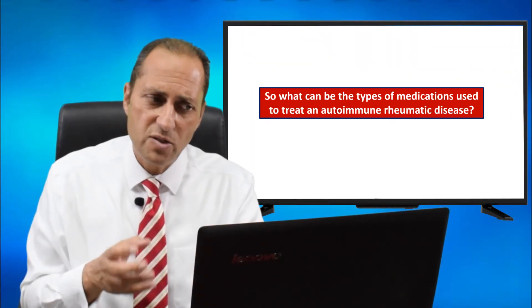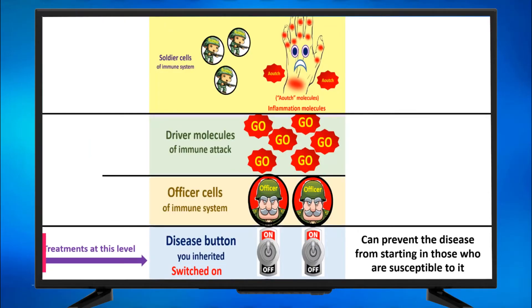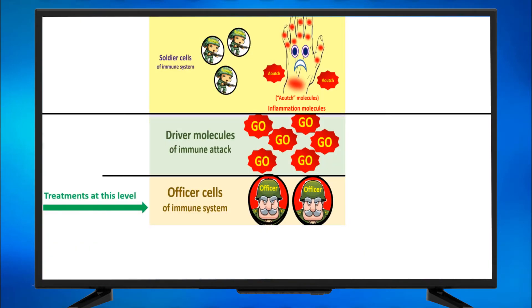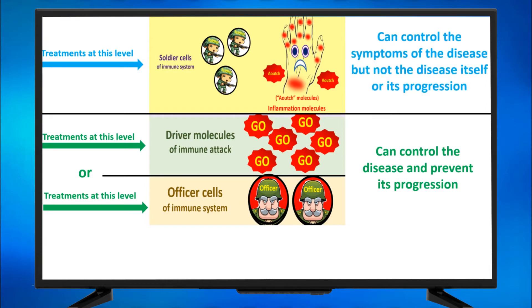So what can be the types of medications used to treat an autoimmune rheumatic disease? Treatment at the level of the disease button can prevent the disease from starting in those who are susceptible to it — this area is beyond current management right now, but it will be an area for management in the coming few years. Treatment at the level of the officer cells, and treatment at the level of the driver molecules, can control the disease and prevent its progression. Treatment at the level of the soldier cells and the ouch molecules can control the symptoms of the disease — the pain, for example — but not the disease itself or its progression.